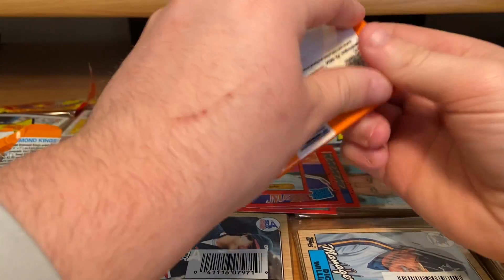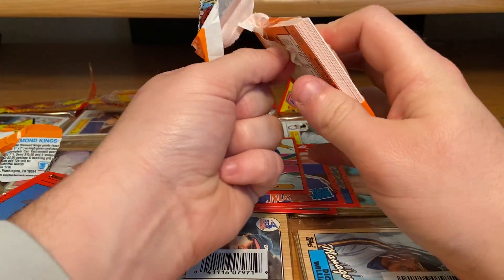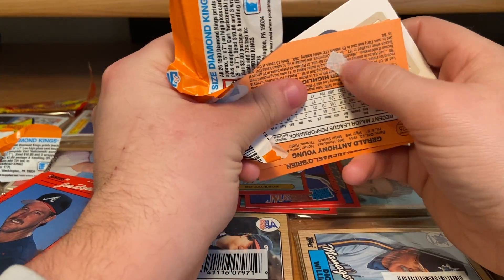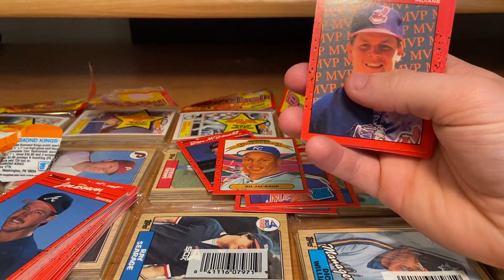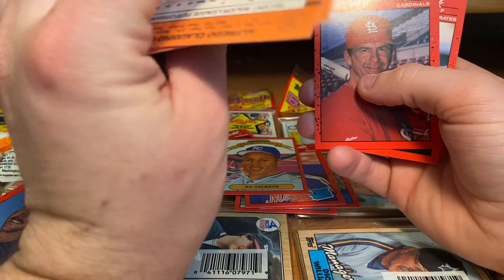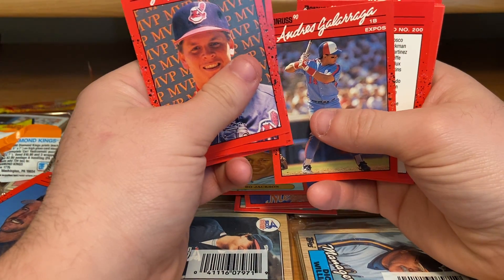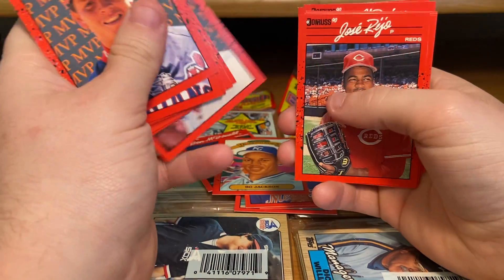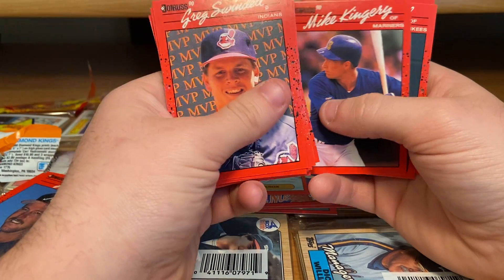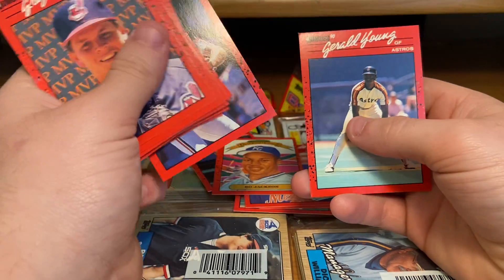Last pack. I thought this was cool how he threw all this stuff in. Now I have a whole bunch of peanuts to pick up — that's what sucks about these cards. You may get a little stick on there. Greg Swindle, Rod Nichols, Afardo Griffin, Todd Warhol, Danny Willing, Doug Drabeck, Andre — whatever that name is — a checklist, Eric Davis, Jose Rio, Kurt Stilwell, Herm Winningham, Mike Kingery — I wonder if he's related to Scott Kingery, the Phillies guy — Dave Winfield, Pete O'Brien, and Gerald Young.